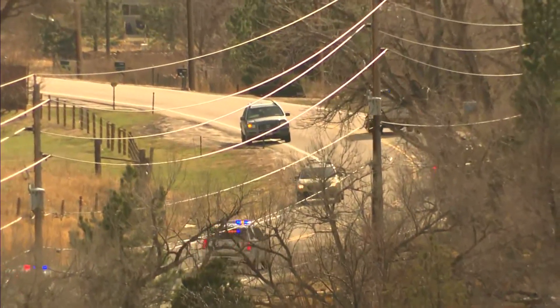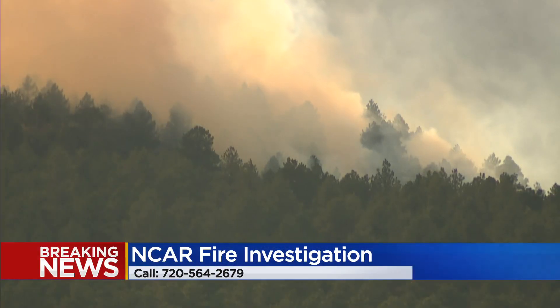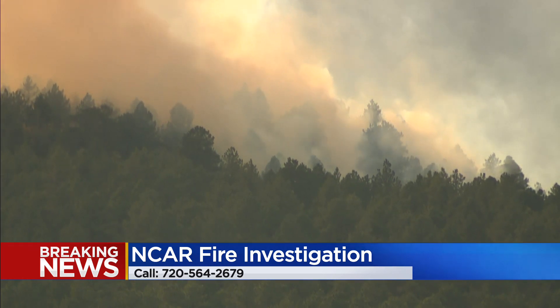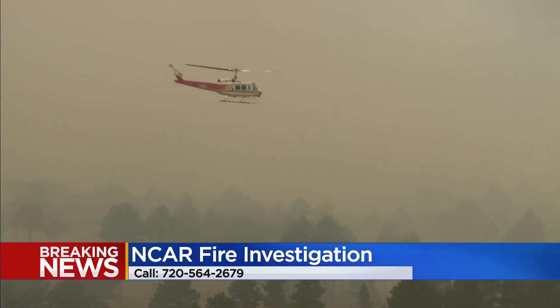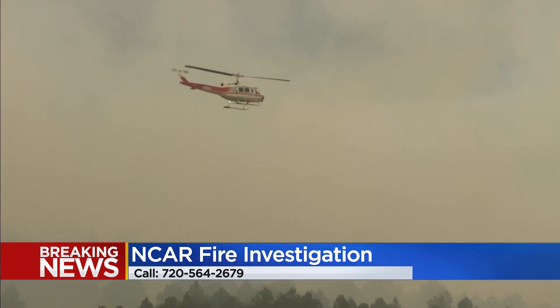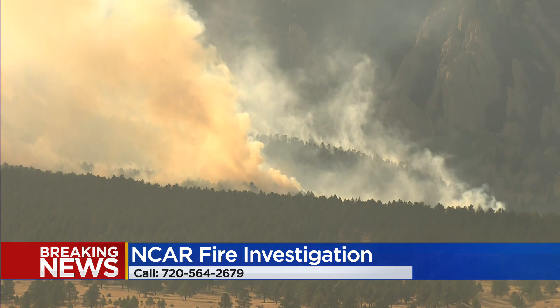The Boulder County Sheriff's Office is asking for your help in figuring out what started this fire. If you were on or near the trail south of NCAR around the time the fire started — which was 2 p.m. — and saw anything unusual, you're asked to call investigators at 720-564-2679.